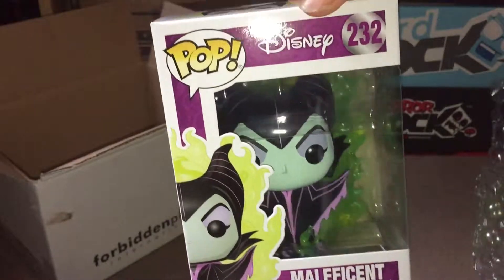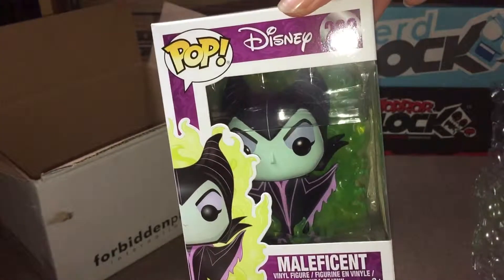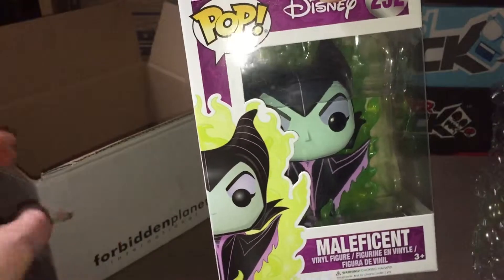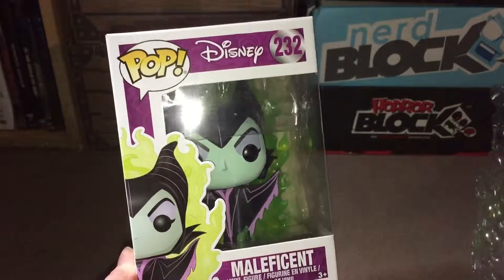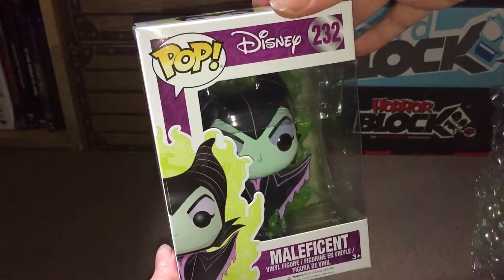This one I think is one that would probably be really popular with out-of-box collectors, because there's probably so much more that you can see that you can't actually see from looking at it inside the box. I paid I think it was £12.99 from Provident Planet. There is a chase version of this where it actually glows in the dark, so the flames will actually glow.